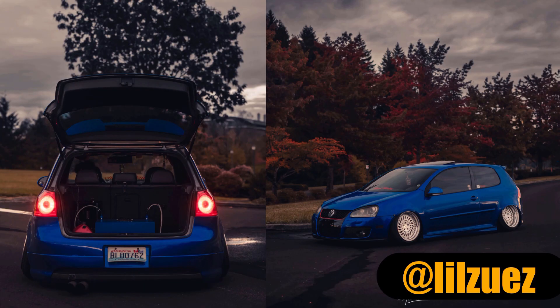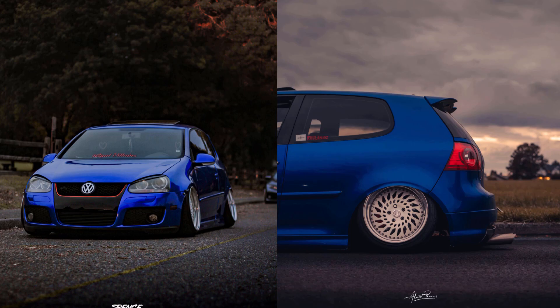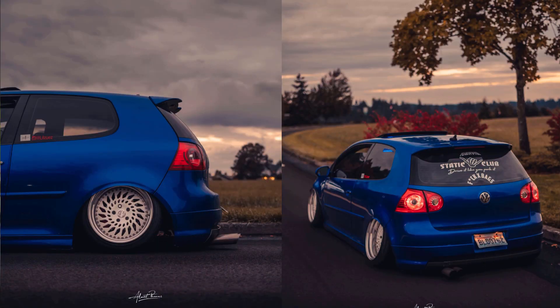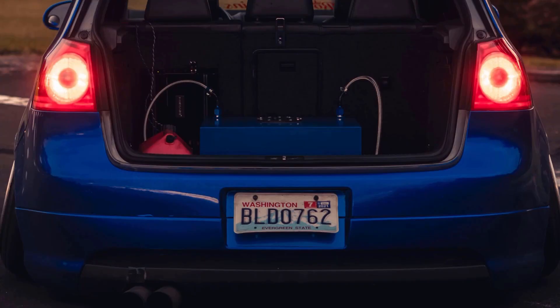Next up we got Zeus's GTI. I've seen this car a couple of times in person. Every single time he pulls up to the meets, he's scraping. When I hear the word static, I think of this car. Fit is dialed. Everything looks really good, especially with these professional photos. I think he just got it wrapped — I haven't seen it blue in person, but it looks really good in the photos. I'm going to give this one an eight. The front end isn't my favorite; I think the newer GTIs have a way better front end. Looks like he has a gas tank in the back — maybe he's so low that his gas tank started scraping.